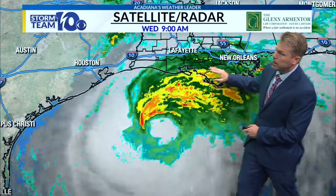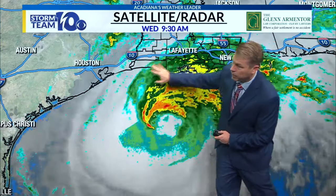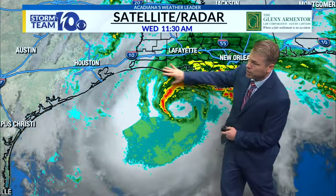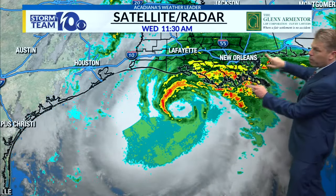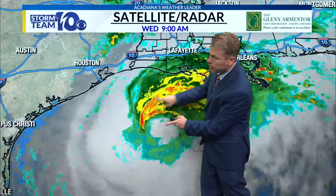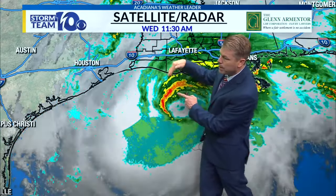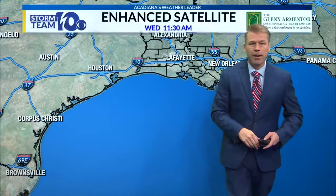Looking at the big rain shield — usually with a hurricane you see rain all the way around. What we're seeing here is some of that upper-level wind coming in and pushing the rain shield more to the east. So on the western side, on the western eyewall, while there's going to be some heavy rain, a lot of this is really going to cut off once we get west of Hurricane Francine.